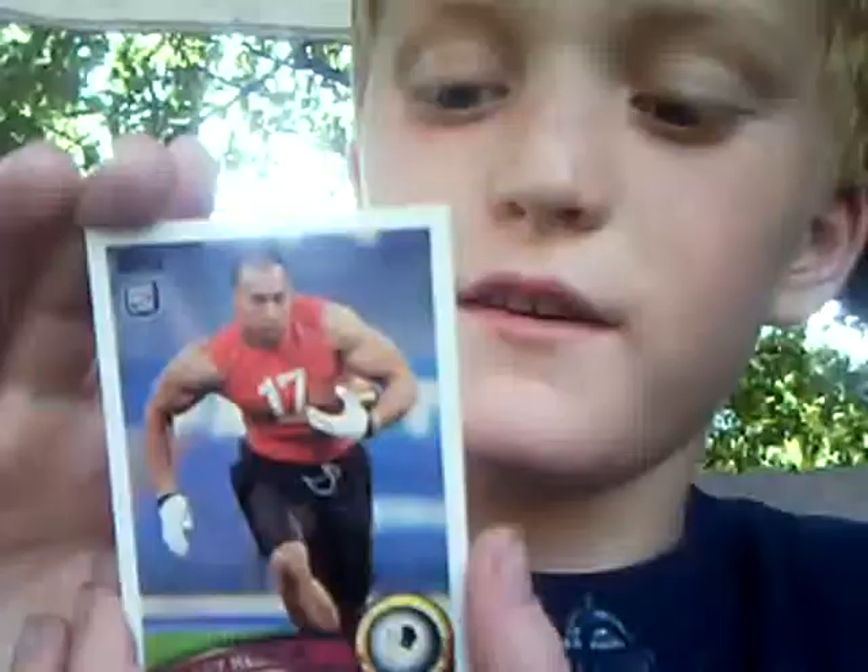Roy Helu Jr. He's a running back for the Redskins. Really nice condition. Let's get on with the next one. I'm going to be doing one pack at a time, not all of the packs together.